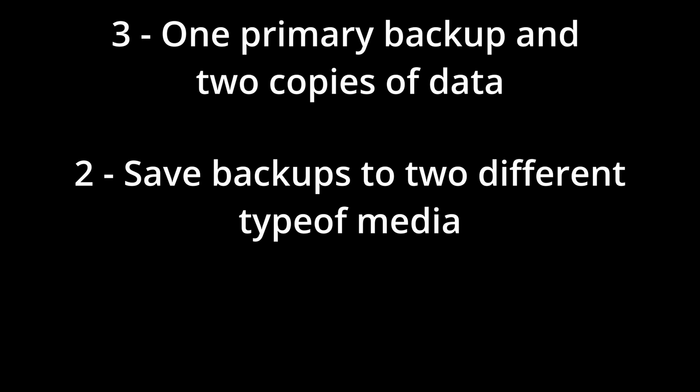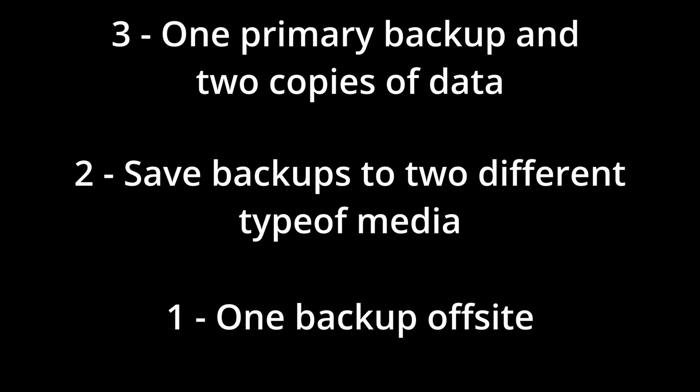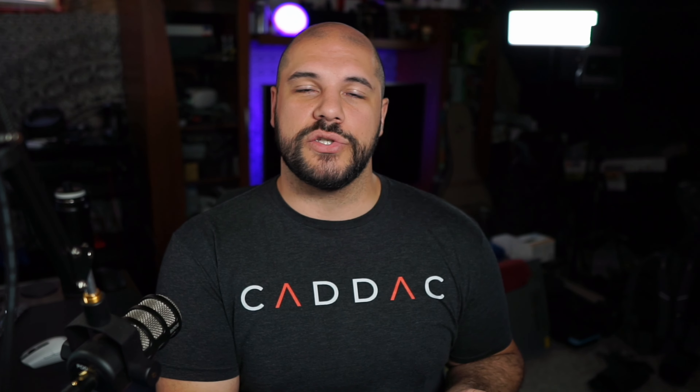My final suggestion for a new computer is to create a system restore point or a backup. Once you're done doing all of these things, set up a system restore — just search 'system restore' in your start menu. What this does is if something happens where Windows ends up getting corrupted, you can restore Windows from that backup with all the settings and changes you've made. Windows File History is a built-in tool that also helps you do backups.